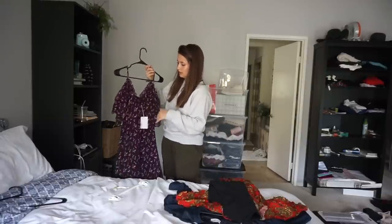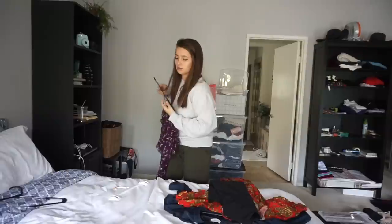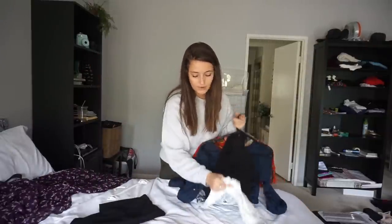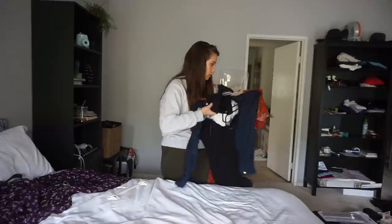There's also a Misa brand new with tags dress that I'm going to sell on its own separately. So for the five dresses in the bundle I'll do thirty-five dollars on Poshmark.